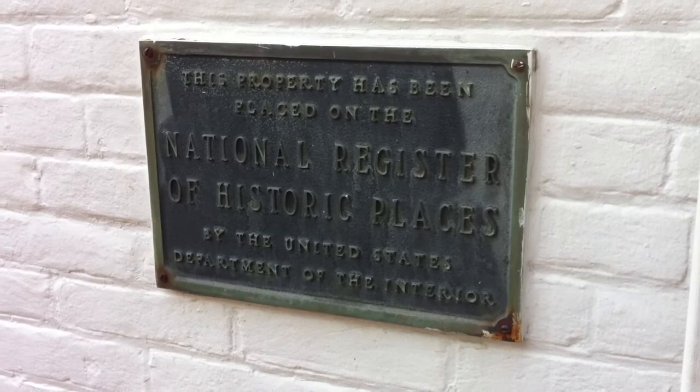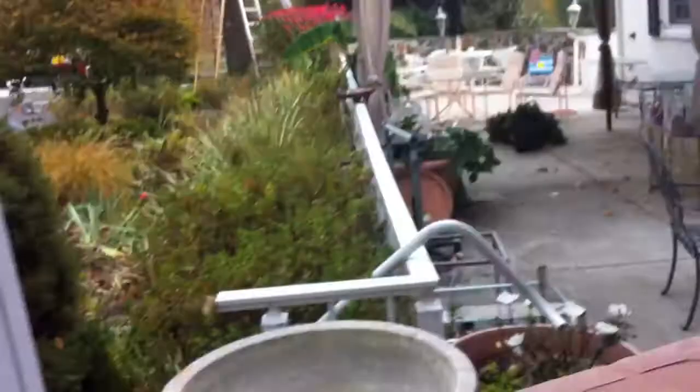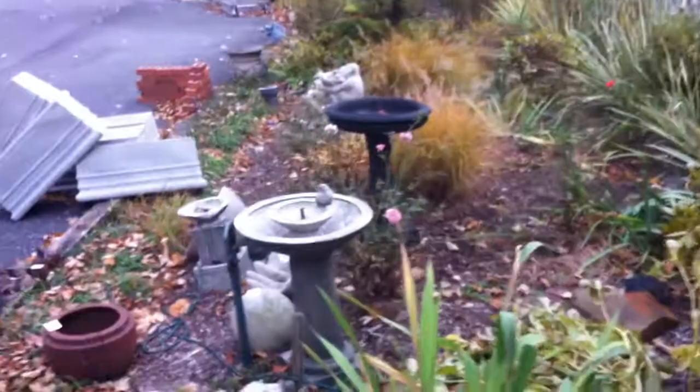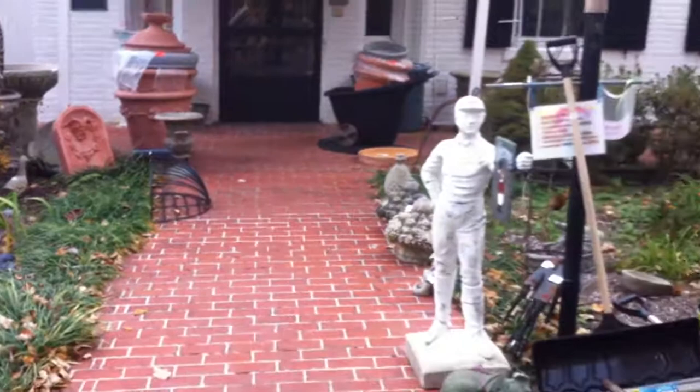Hi everybody. John from Kaplan's Auction with a preview of our Saturday, November 9th sale at the Joshua Barney House in Savage, Maryland. Ladies and gentlemen, this is a huge sale. This is Saturday, November 9th, starting at 11 a.m. in the morning and going until dark.